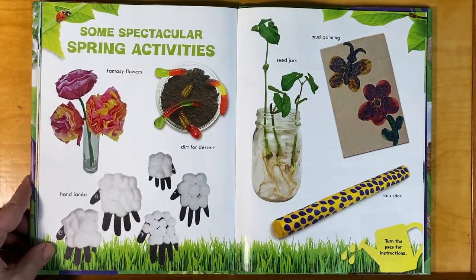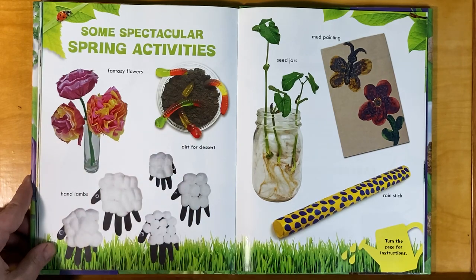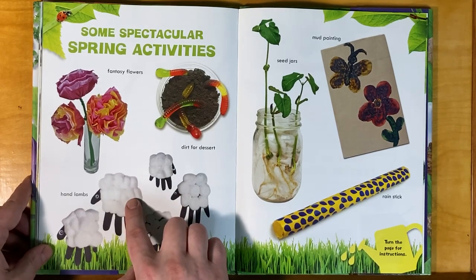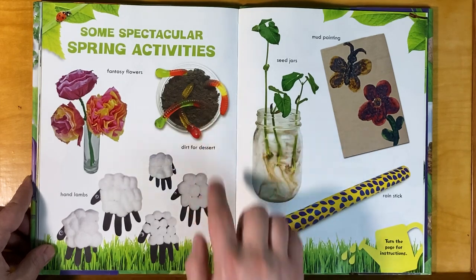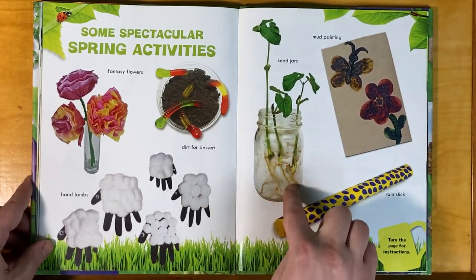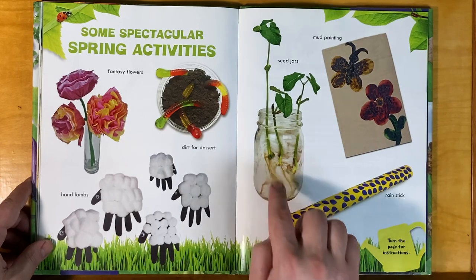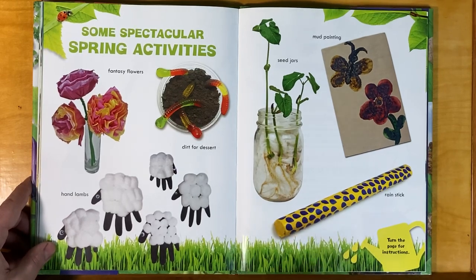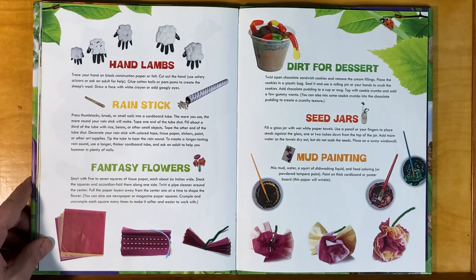Some spectacular spring activities for you: Fantasy flowers — looks like they're made with tissue and pipe cleaners. Hand lambs — an outline of a hand cut out with cotton balls, very cute. Dirt for dessert — gummy worms in what's probably hot cocoa powder. Seed jars — you can see the roots growing down, and you can plant seeds from things right in your kitchen like beans and corn. Mud painting. Making rain sticks — turn the page for instructions.